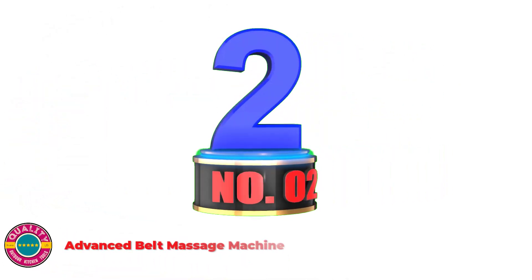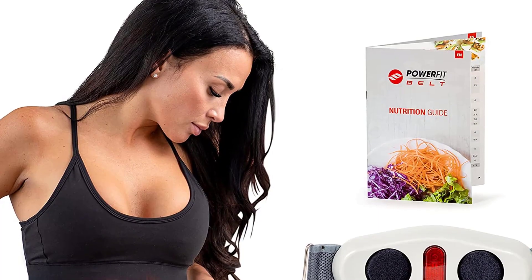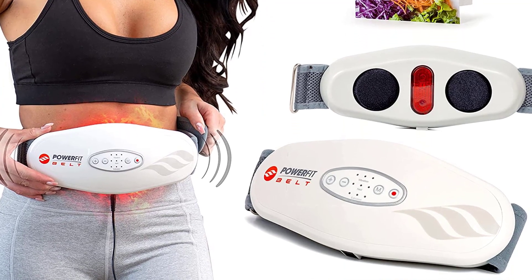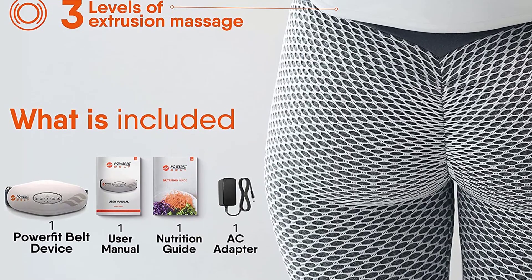Number 2: Advanced Belt Massage Machine. The PowerFit belt is best used alongside an exercise and diet plan and is not intended to diagnose, treat, cure, or prevent any illness or medical condition. It has not been evaluated by the FDA and individual results may differ.